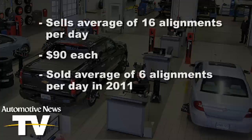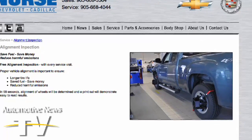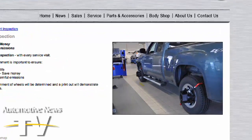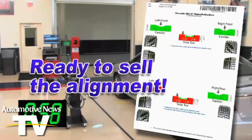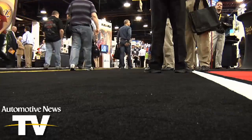That compares with six in 2011 at the same price before the installations. So he's now doing $7,200 a week in alignment sales because of a device that retails for $28,000. The system was introduced in 2011 and was shown to dealers in February at the National Automobile Dealers Association convention in Las Vegas.